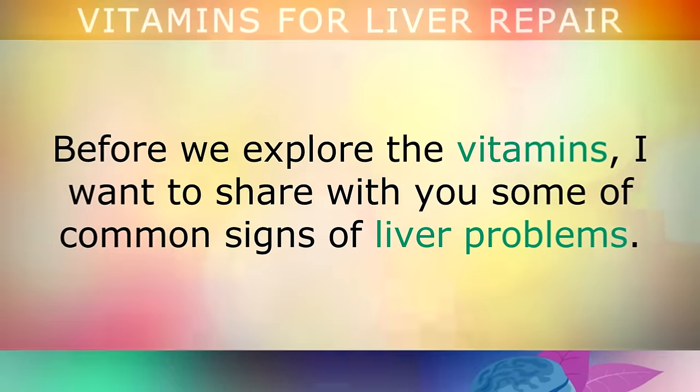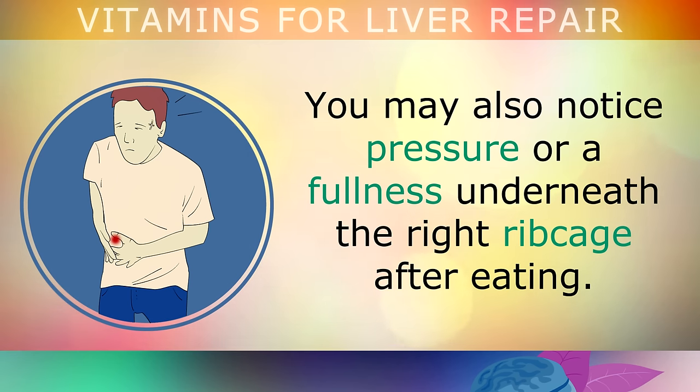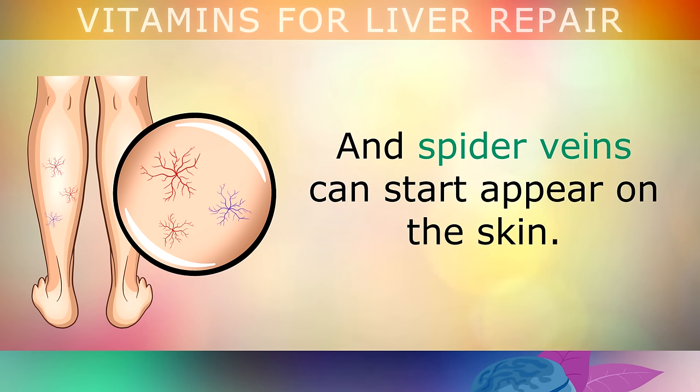Symptoms of Liver Problems. Before we explore the vitamins, I want to share a few common signs that you may have liver problems. People with a fatty liver tend to have aches and pains in their right shoulder area, because a congested liver puts pressure on the phrenic nerve. You may also notice a pressure or fullness underneath the right rib cage after you eat, which may be due to a bile deficiency. Liver problems can also cause swelling in the right foot and ankle, and spider veins can appear on the skin caused by a toxic build-up of hormones.